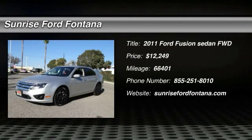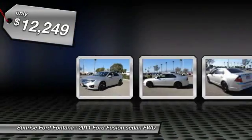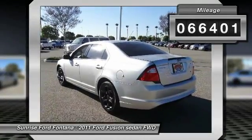The 2011 Fusion. You can have both impressive power and great economy in a Fusion, and it is priced below $15,000. This vehicle has less than 70,000 miles.